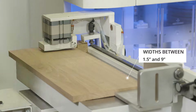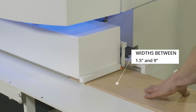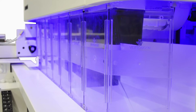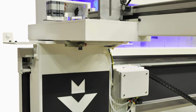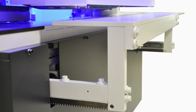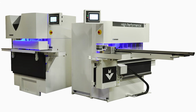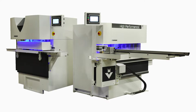Widths between 1.5 inches and 9 inches can be produced on both machines without any manual manipulation. With a Vertonghen kitchen cell, you'll achieve a strong improvement to your production. No longer mechanical adjustment on several machines. No longer inaccurate finished parts. The work cell can cover the whole range where you now need several machines, operated by one single person.